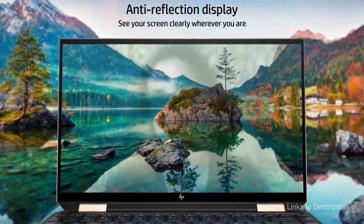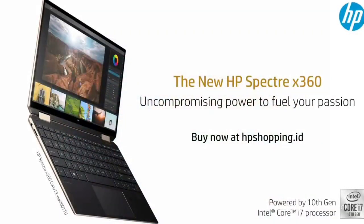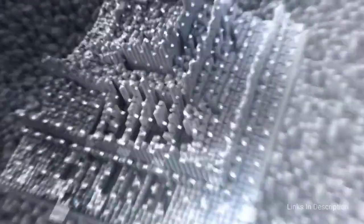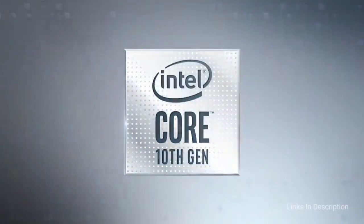Buy this laptop for its fast SSD for shorter boot-up times, sleek and elegant design, ability to be used as a tablet, and excellent portability. The disappointments are that the RAM is not upgradable and there is no dedicated graphics card.